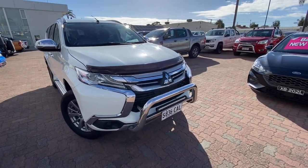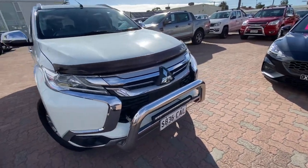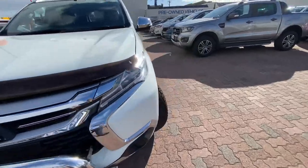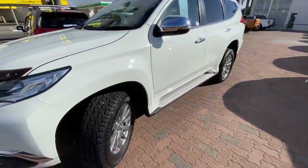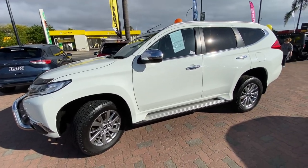There are quite a few extras on this vehicle — we obviously have the nudge bar at the front, bonnet protector, and the light bar. It's also got all the towing gear, including a tow bar and electric trailer brakes. Looking at this side, it's stunning in the sun — really shines.